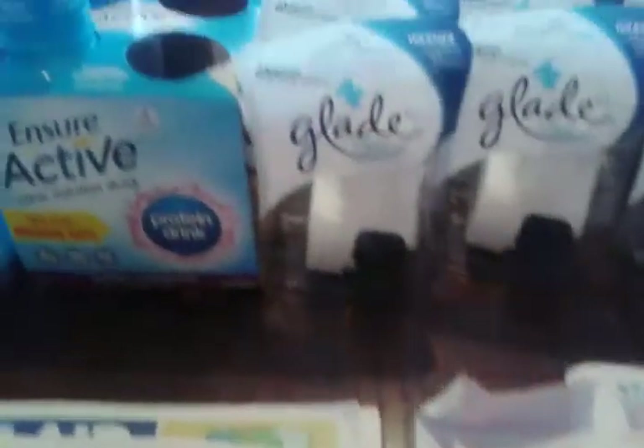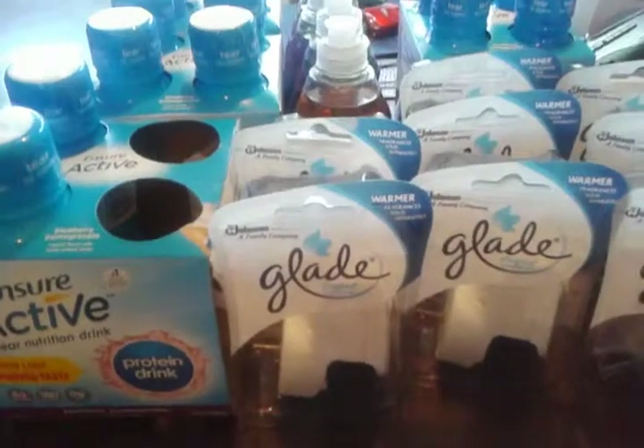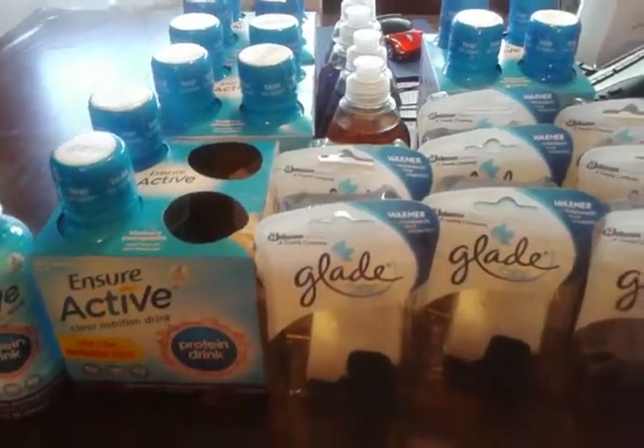Someone asked me about the Video Value. You have to sign up at RiteAid.com, load your card and phone number, then go to the right-hand side and scroll down to Video Value. You have to watch a video and then it will say you can print out your Video Value. That is my haul for Wednesday, April 15th, 2015.